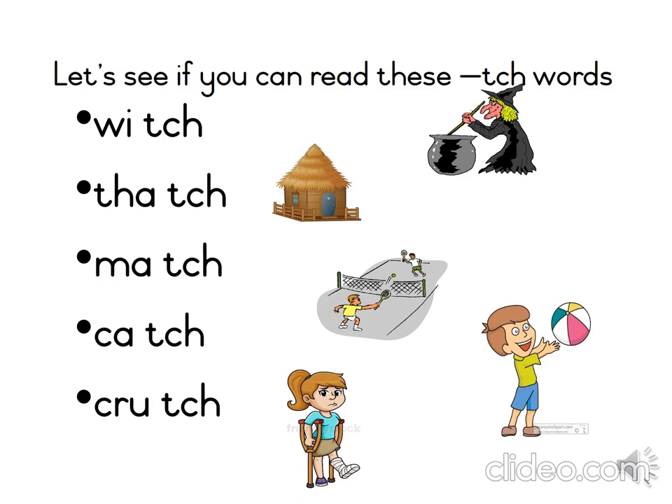Good job, Grade 2s. Please get your pencil and your book and copy down the words. I really enjoyed the lesson with you, Grade 2s, and I cannot wait to see you in our next lesson.